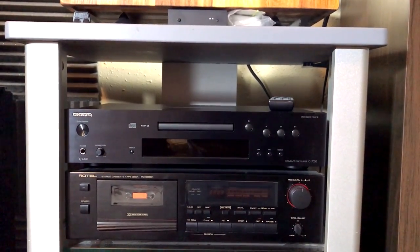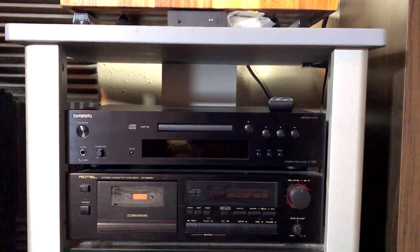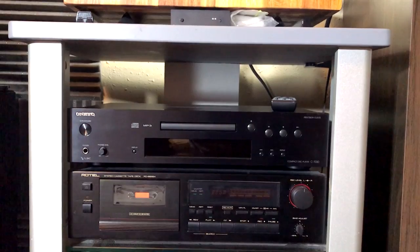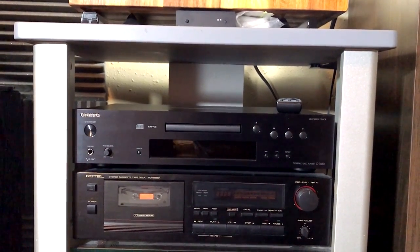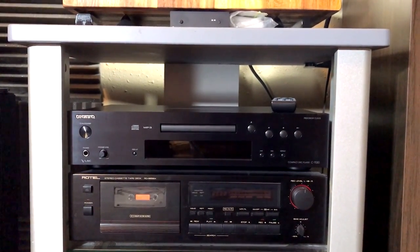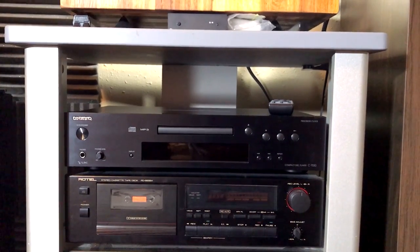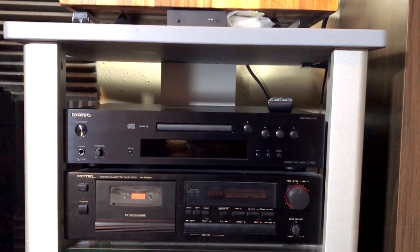And this CD player in particular has magnificent reviews, and I found that it does a great job. It has a really good DAC inside, and CDs sound about as good as I could really expect them to. And it's not that expensive, and thankfully very high quality for a newer piece of equipment.